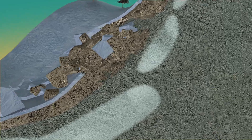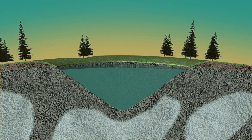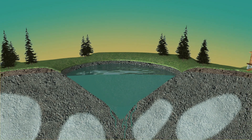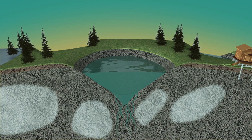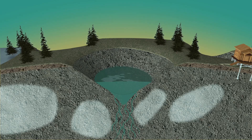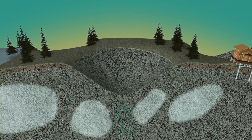The loss of permafrost has a huge impact on the ecosystem as well. Permafrost is impermeable to water. The loss of permafrost under bodies of water can cause the water above it to seep through the ground, triggering the loss of innumerable lakes and wetlands.